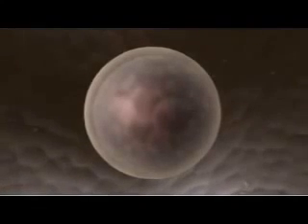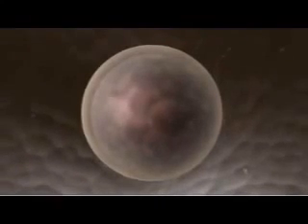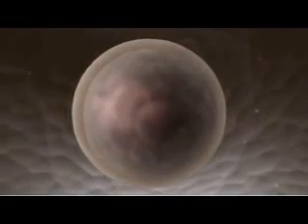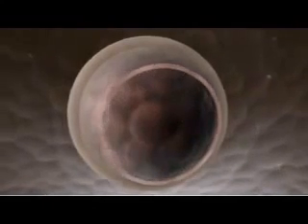The outer layer of the blastocyst is made up entirely of cells that express CDX2. This trophectodermal layer will go on to become placenta.